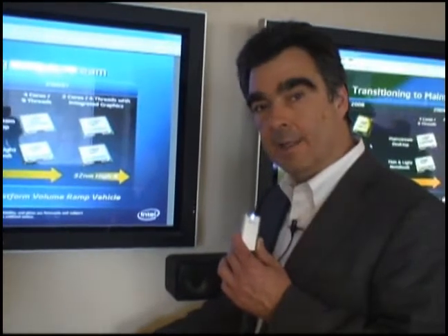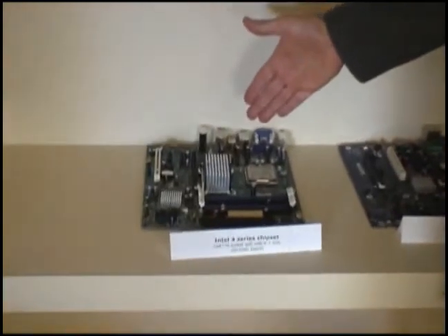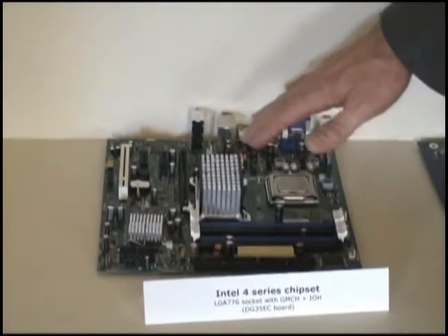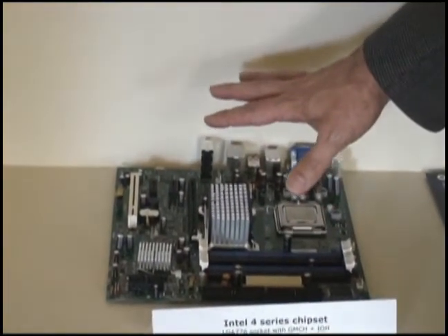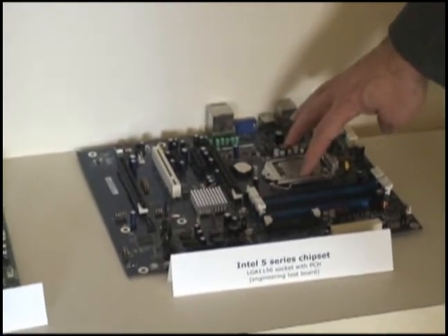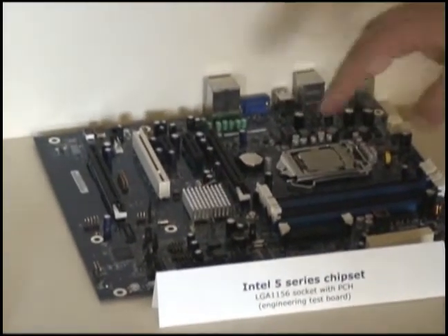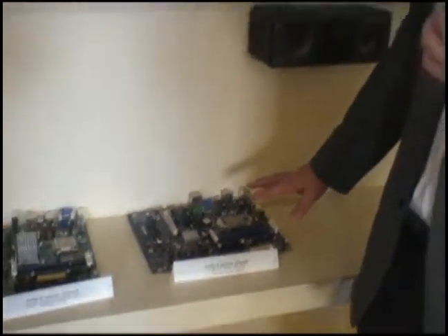Here we have a demonstration of desktop motherboards. This is today's motherboard with the Intel 4-series chipset, showing a three-chip partition with the processor, the north bridge, and the south bridge as the backbone of this desktop motherboard. Looking forward to the repartitioned platform, here you see a simplified motherboard with the processor featuring an integrated memory controller and integrated graphics, with only one other large-scale chip — the 5-series chipset. This simplifies the design and layout of a motherboard and will deliver additional performance.